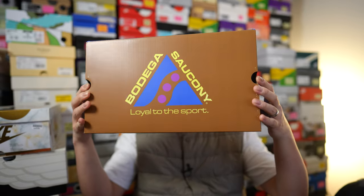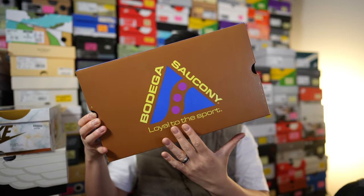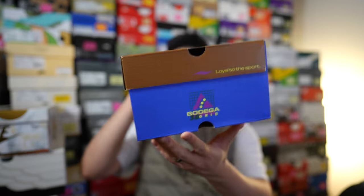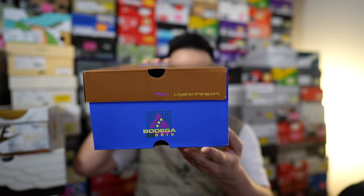Here's a quick look at the box. This comes in a custom branded box — a brown colored lid with Bodega and Saucony co-branding on top, and on the side we have the Saucony Grid branding along with the tagline for this collaboration: 'Loyal to the Sport.'